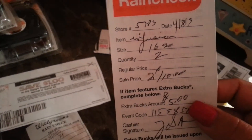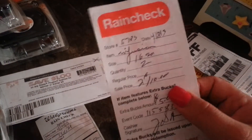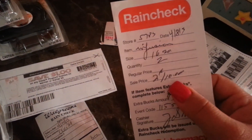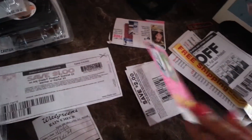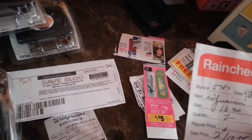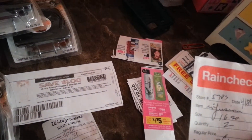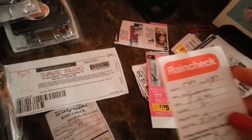I have an Infusion rain check — I've been checking the store for about two weeks but they keep getting shampoo only, and I'm trying to get both shampoo and conditioner. It's a really expensive shampoo, 2 for $10, and I have $2 off coupons, so that takes off $4 and I'll get $5 back — a great deal since each bottle is about $8.